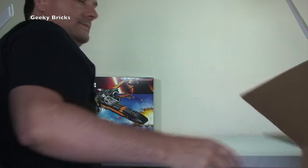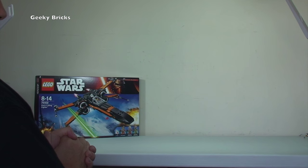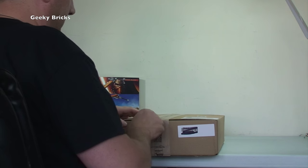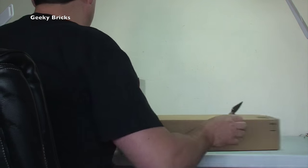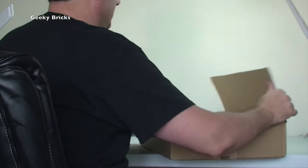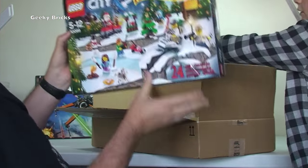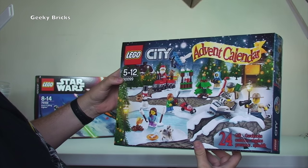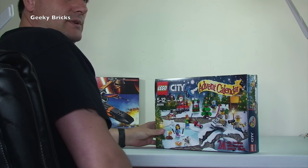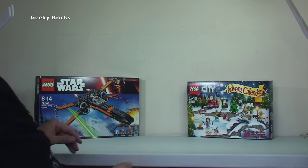Next box — it's from Amazon again. We have the LEGO City Advent Calendar. This could be for Ethan or for Kian. Ethan wanted the City one this year — he had Star Wars last year. So I've got two to be fair, one for Ethan and one for Kian.